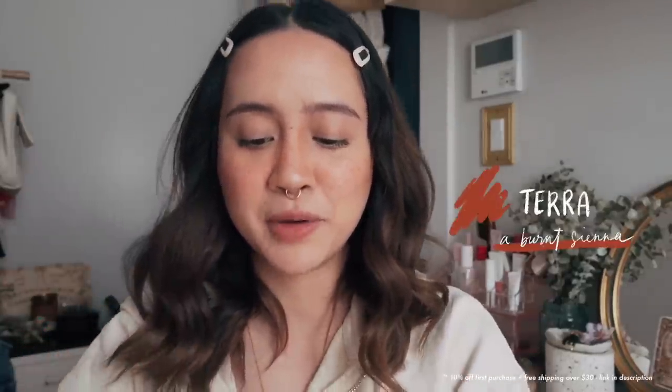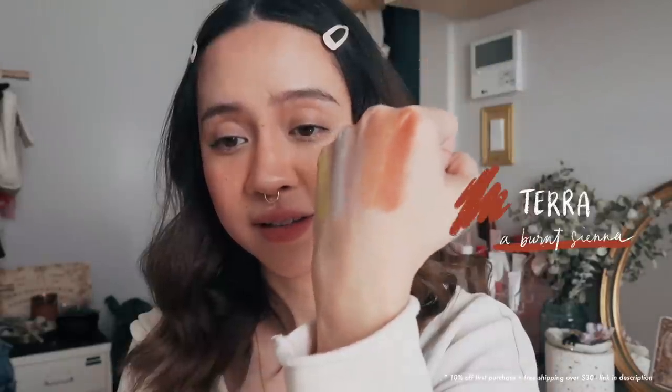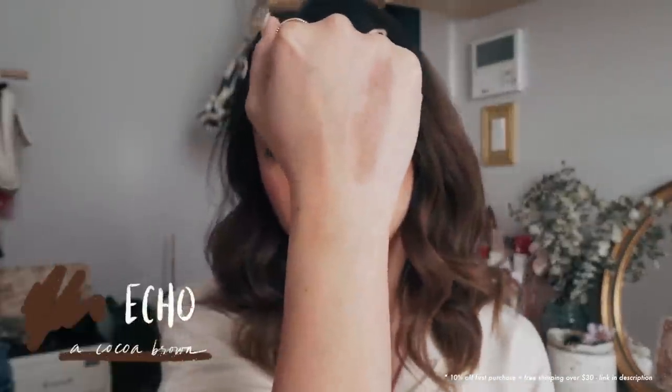Next we have Terra. I'm definitely a bigger fan of all these darker shades, obviously. That is Terra — let's start blending. That's quite nice. These two go together. Next is Echo, this cocoa brown shade. I'm not used to using my left hand for anything, so this is going to be a mess, but it's a dark brown shade. There we go. Nice.